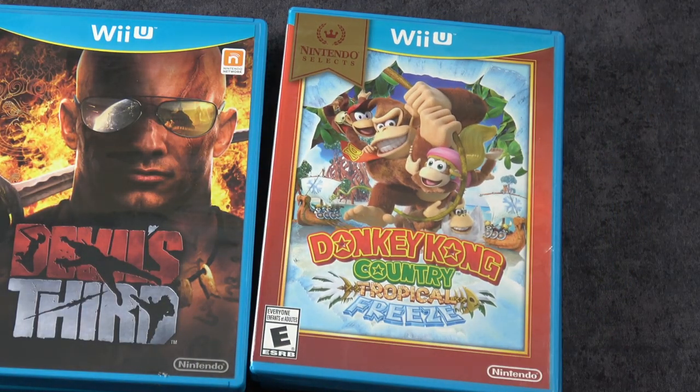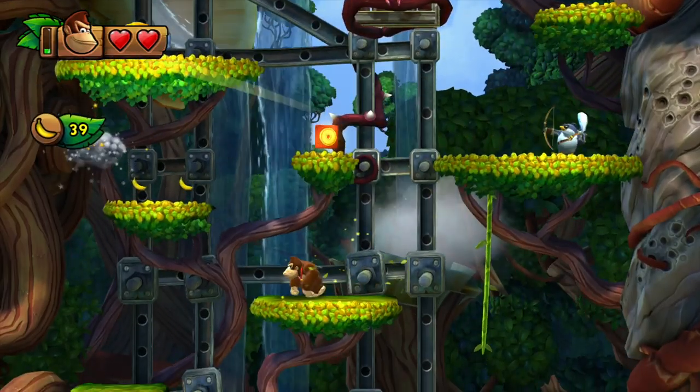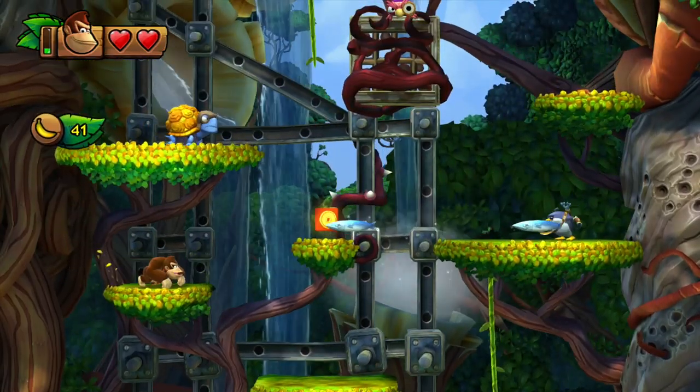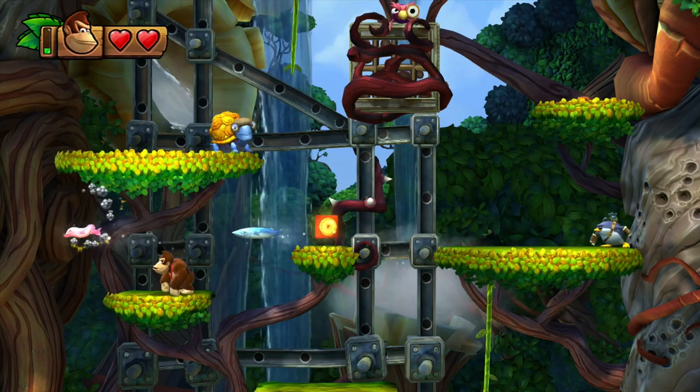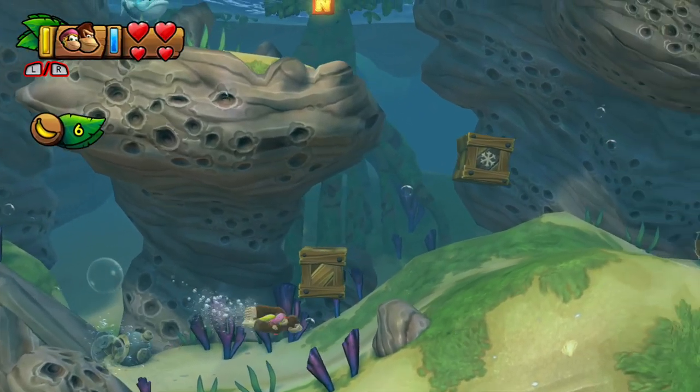Donkey Kong Country Tropical Freeze originally was a Wii U exclusive. Thankfully, Nintendo has brought this out on the Switch because it is a really fun but pretty difficult 2D platforming game. If you haven't tried it, definitely check it out.